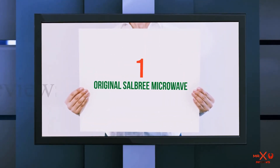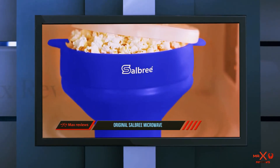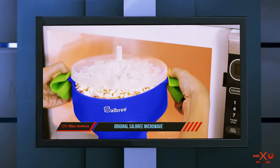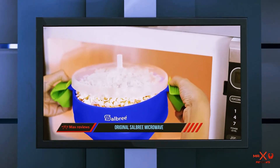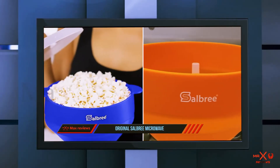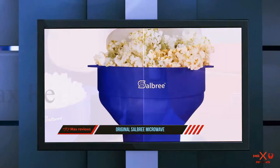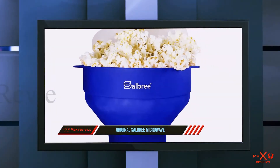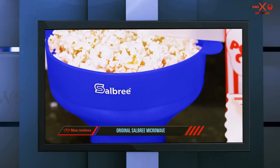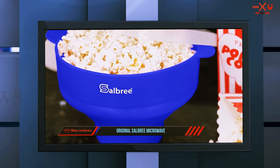And number 1 on this list: the Original Salbri Microwave Popcorn Popper. Ease of use, value, and overwhelmingly good reviews make this microwave popcorn popper our top pick for best overall. The silicone bowl is collapsible for simple storage, and when you're ready to use it, just expand it and add the kernels. You can add oil before or after popping, or none if you'd prefer. It can hold up to half a cup of kernels, and when they're done, you can take the bowl out of the microwave using the convenient side handles.